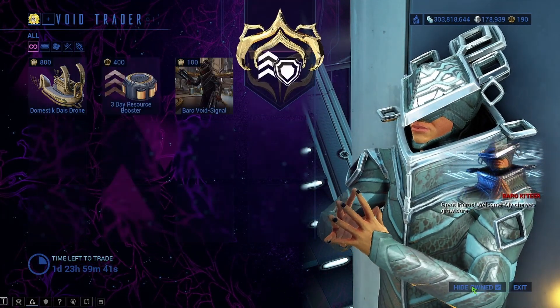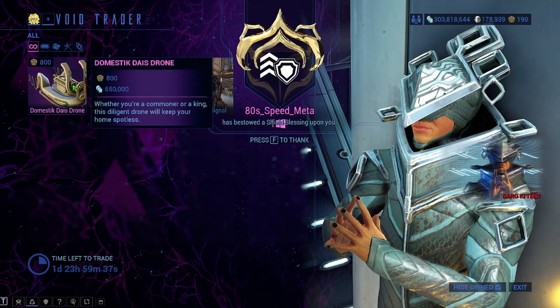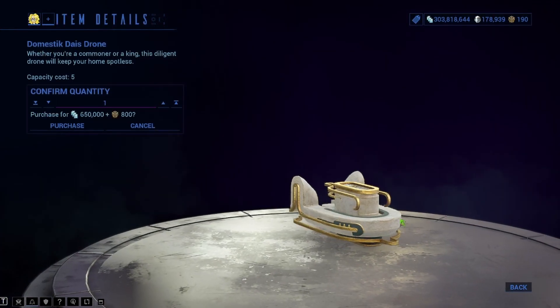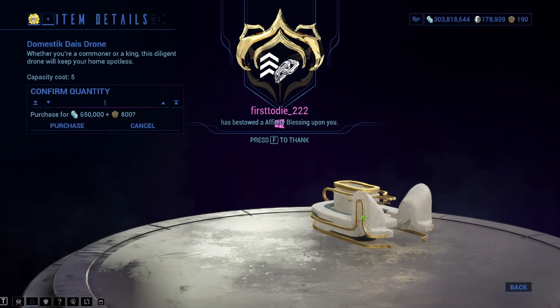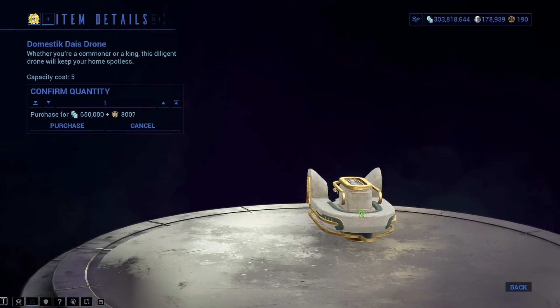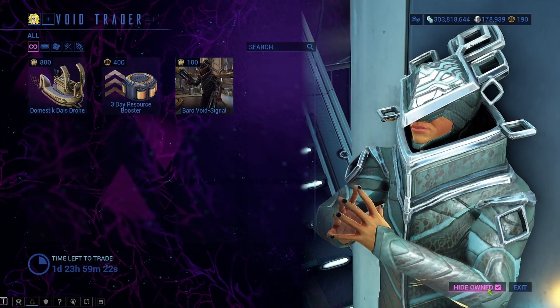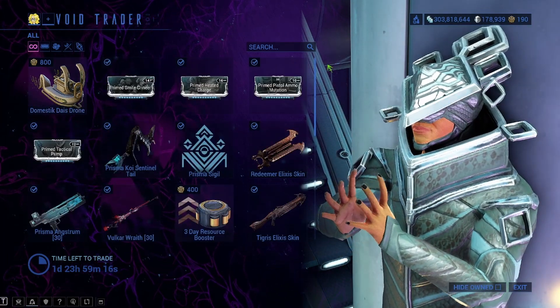If we go to Hide Owned right here, we're looking at a brand new thing: the Domestic Deus Drone. This actually looks pretty cool — it's a drone, and I might buy a bunch of these. It almost looks like a toilet in a way. That's 800 ducats and 650,000 credits if you guys are interested.